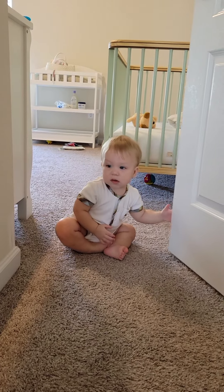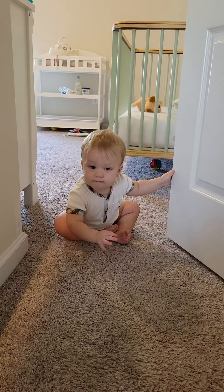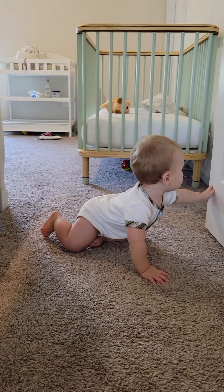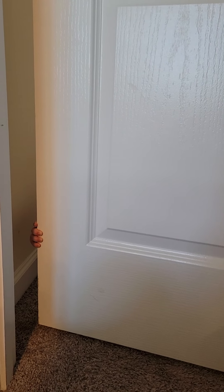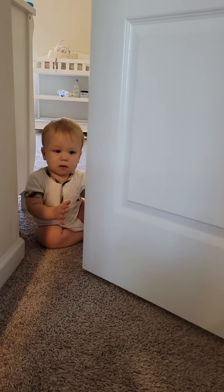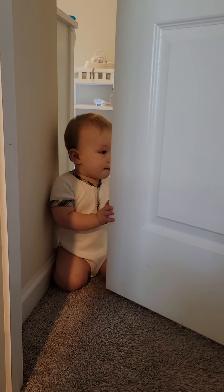There he is. And there he goes. And now he... We've been doing this for like an hour now, if not longer. He loves the door. And then eventually he locks himself in, right?